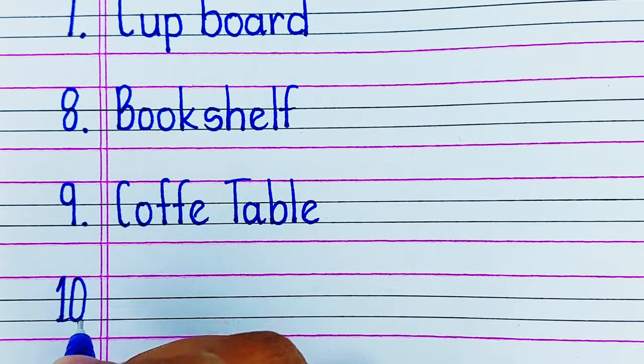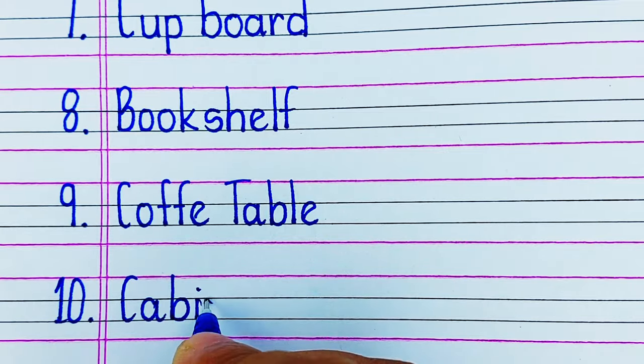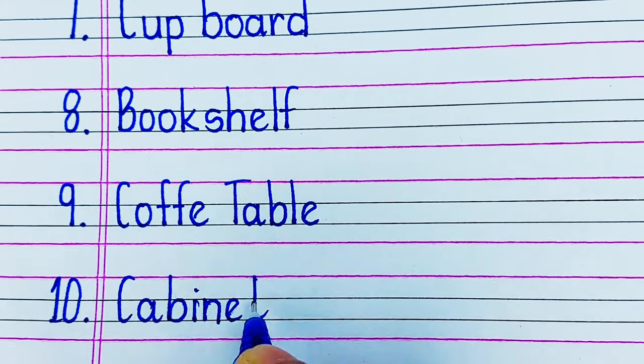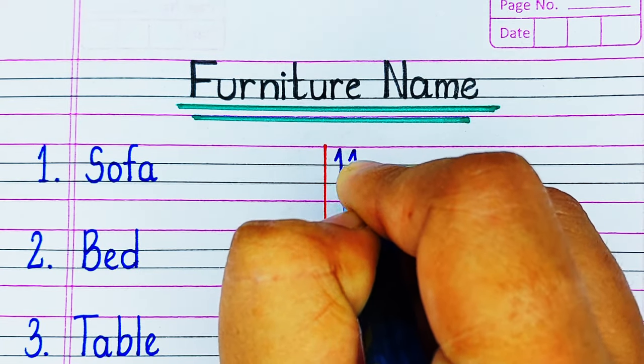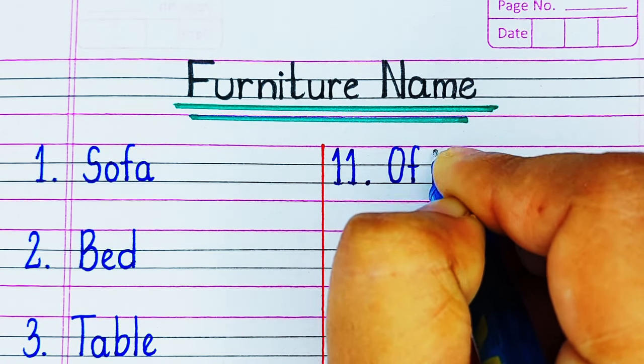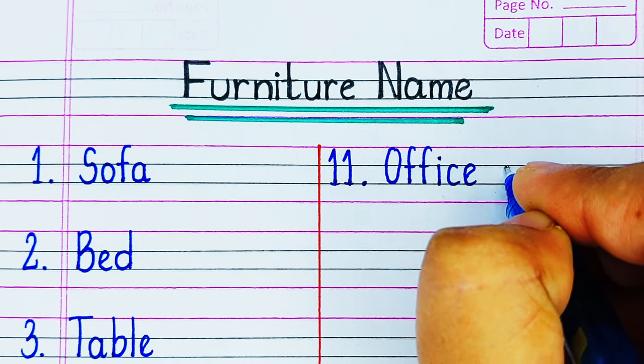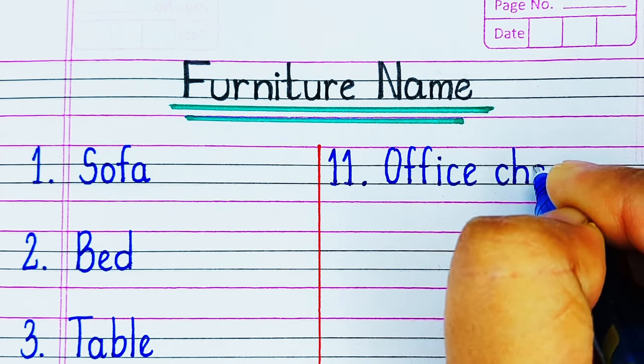On number 10 we have a Cabinet. A cabinet is a furniture in which you store things. Next is an Office Chair. An office chair is a furniture which is more supportive in function.